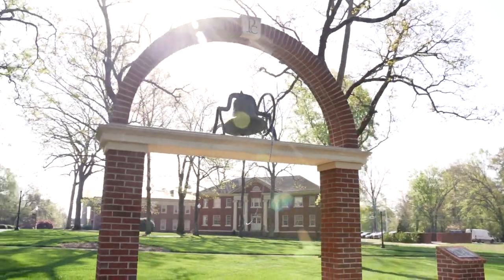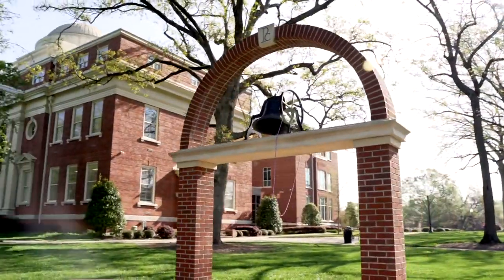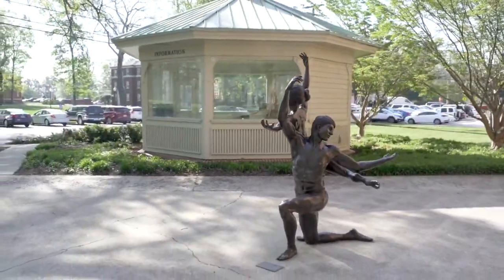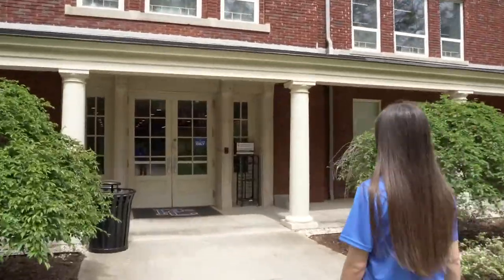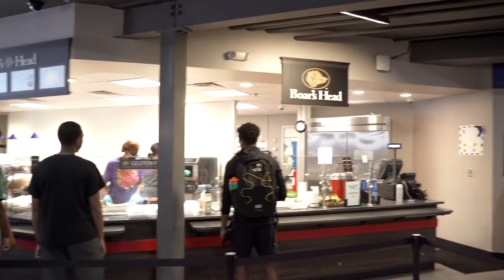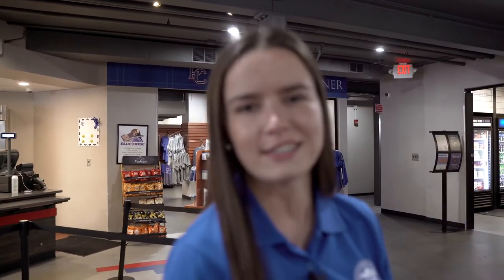Another great class, learning more about occupational therapy and what it means to be a practitioner. Although Bailey Hall is dedicated to our doctoral program, we also have access to other buildings on campus, such as the Spring Student Center, where you can come grab a bite to eat, maybe get some PC gear, and just hang out with friends when you need to.